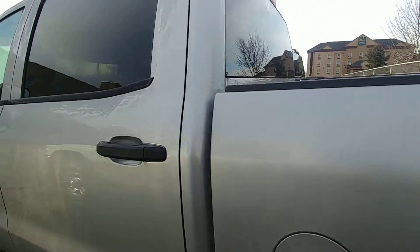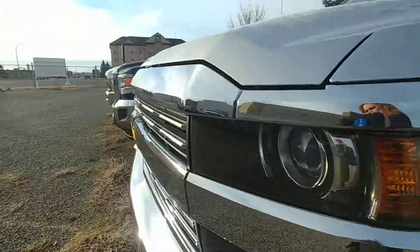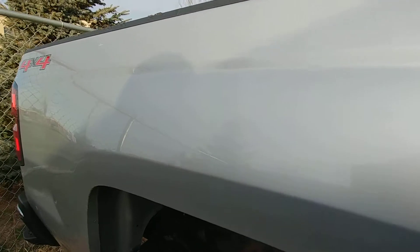And then on the other side, a couple little scuffs around the wheel wells there as well, and then the door here obviously got some scratches and scuffs on the back passenger side. Got a little bit of a dent and scuff along there as well.